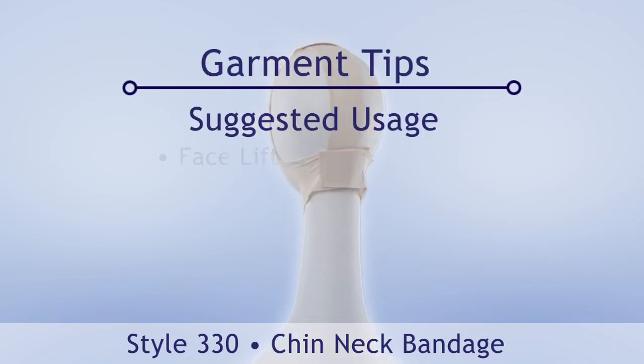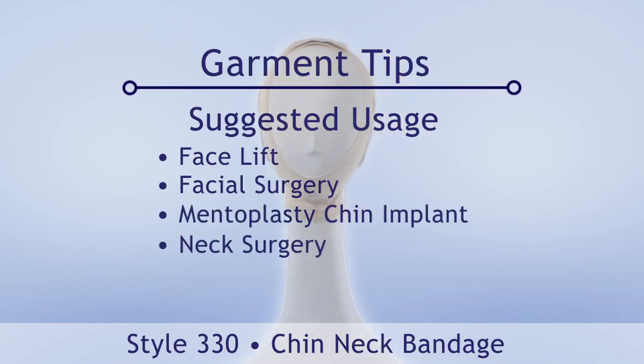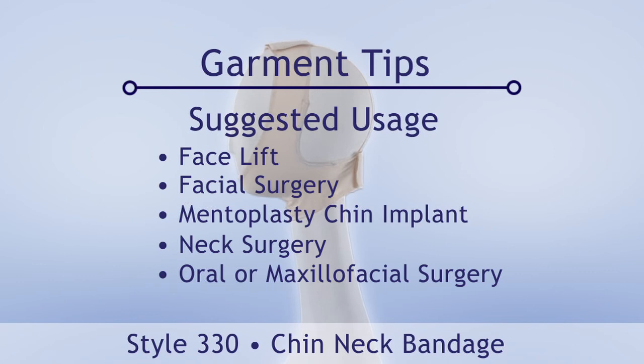Suggested usage includes facelift, facial surgery, mentoplasty, chin implant, neck surgery, and oral or maxillofacial surgery.